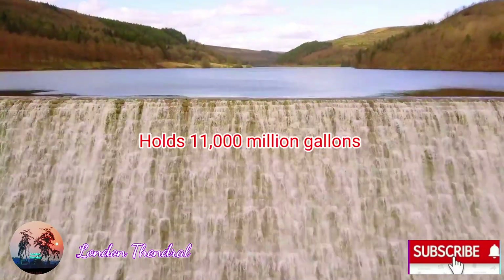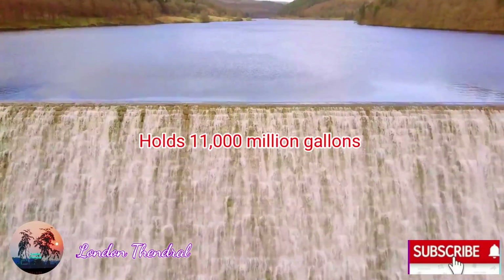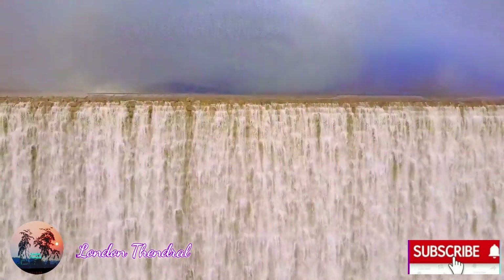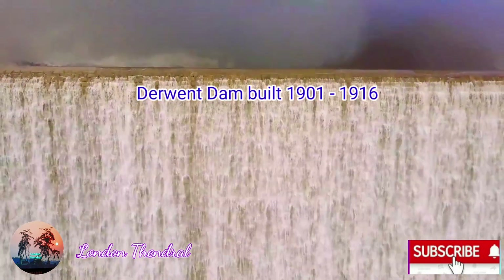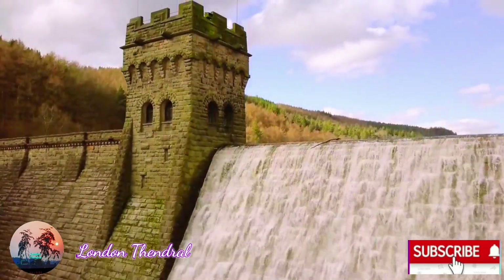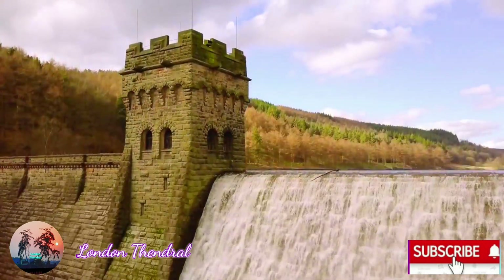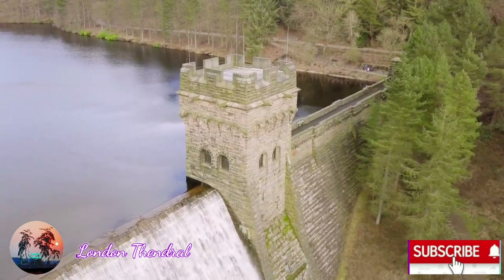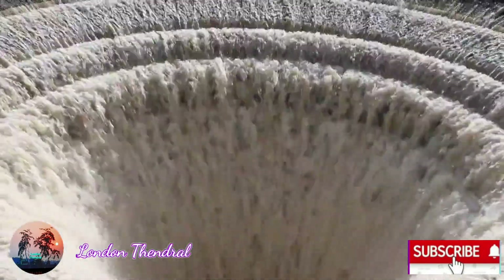It holds nearly 11,000 million gallons of water. It's beautiful, isn't it? The dam was built around 1901 — the Derwent Dam and Howden Dam are both situated here.